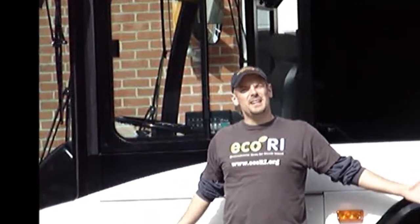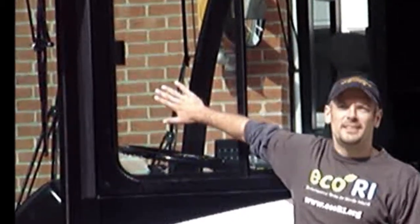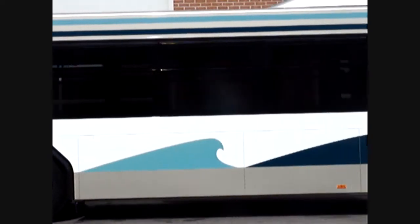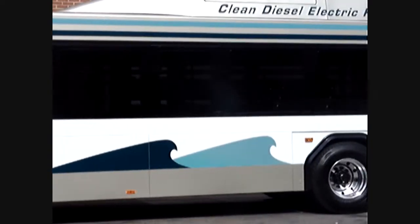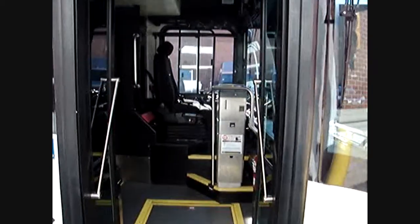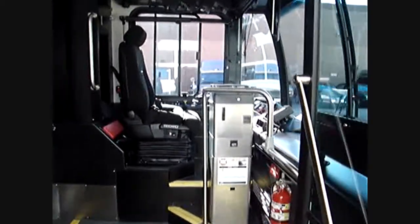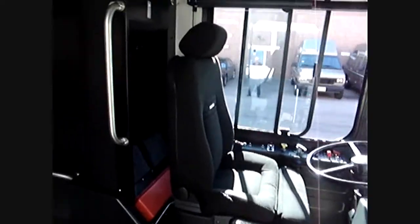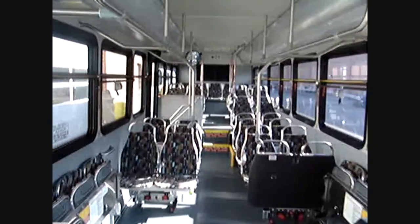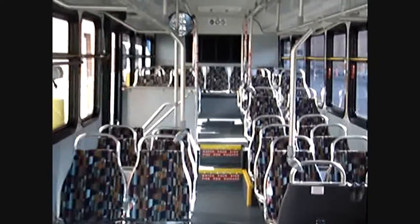Hi, this is Dave Fisher with ECO RI News and we're here at the RIPTA Maintenance Facility on Humboldt Avenue in Providence checking out the diesel hybrid buses. At first glance, the Rhode Island Public Transit Authority's 67 new diesel hybrid buses look just like any other late model bus on the road. In fact, the first thing you might notice is that breathing is going to get a little easier in Rhode Island. I spoke to Joe Monte, Assistant Superintendent of RIPTA's Maintenance Division, about the fuel savings and reductions in particulate emissions associated with the new technology.